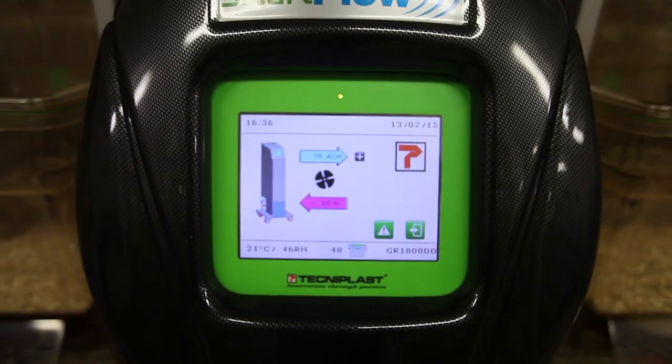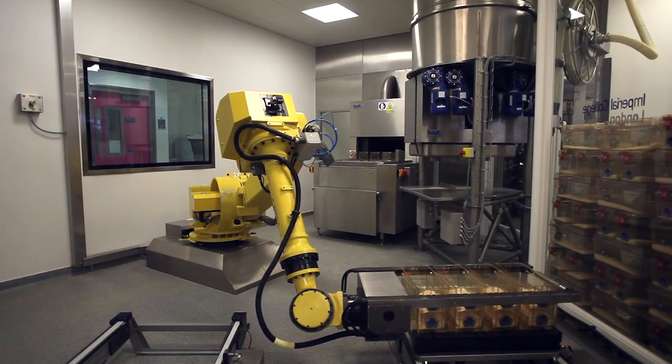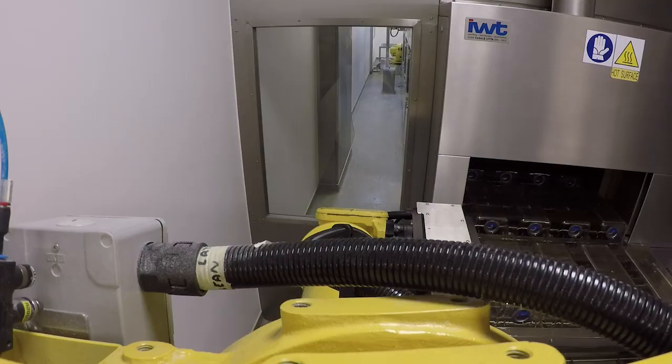The facilities at Imperial College are of a very high quality. We have new individually ventilated cages for the animals, and we have state-of-the-art equipment in our cage-wash areas, which includes robotics.